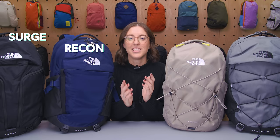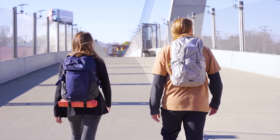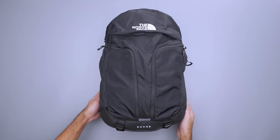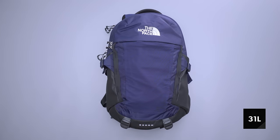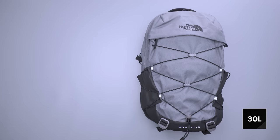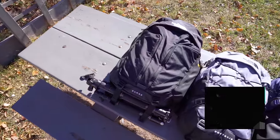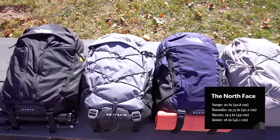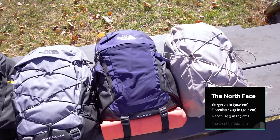Though some of these bags look more similar to each other than others, they have a lot in common. Where the most similarities lie is in access, carry comfort, and organization. All four walk the line between the size of a large daypack and a medium backpack. The Surge is the largest at 31 liters, then the Recon follows at 30 liters, with the Borealis and the Jester at 28. The heights range from 20 inches for the Surge, to 19 and 3/4 for the Borealis, 19.3 inches for the Recon, and 18 inches for the Jester.